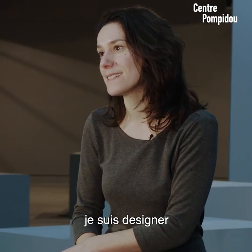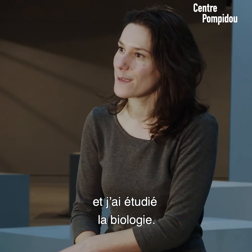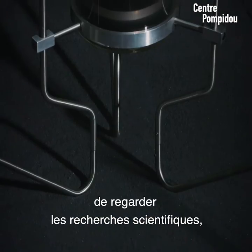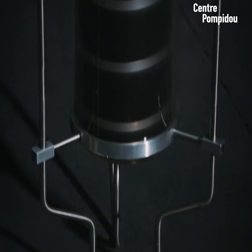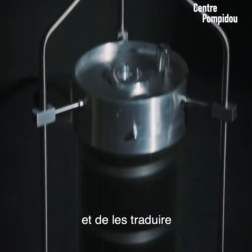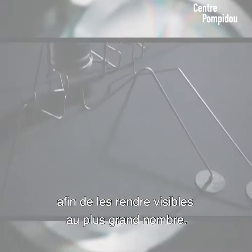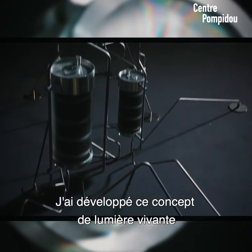I'm Teresa van Dungen. I'm a designer and I have a background in biology. I thought it was really interesting as a designer to look at the scientific research and phenomena in nature and to give them a translation which is visible for a lot more people than only scientists.